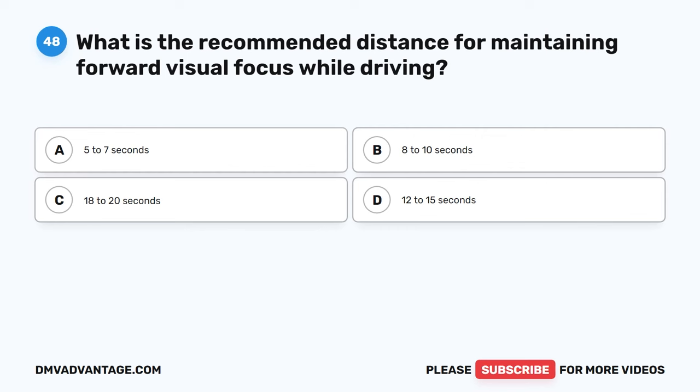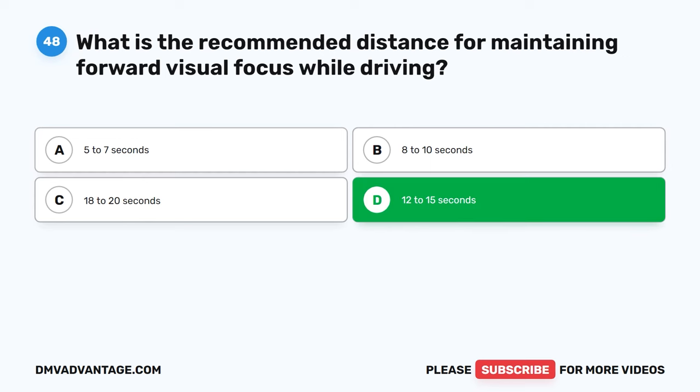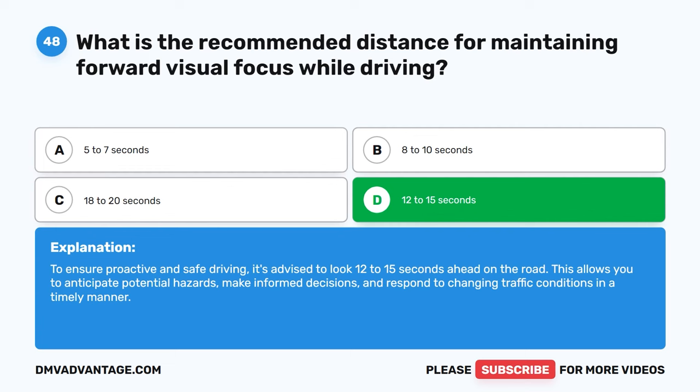Question 48. What is the recommended distance for maintaining forward visual focus while driving? A. 5 to 7 seconds. B. 8 to 10 seconds. C. 18 to 20 seconds. D. 12 to 15 seconds. The correct answer is D. 12 to 15 seconds. To ensure proactive and safe driving, it's advised to look 12 to 15 seconds ahead on the road. This allows you to anticipate potential hazards, make informed decisions, and respond to changing traffic conditions in a timely manner.